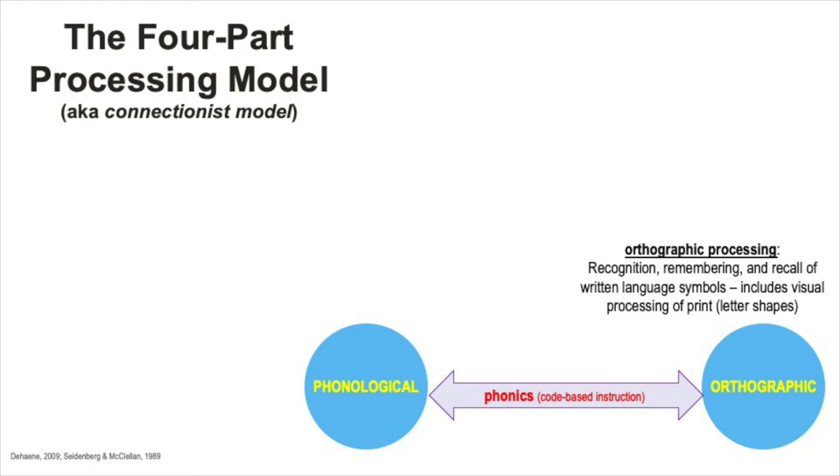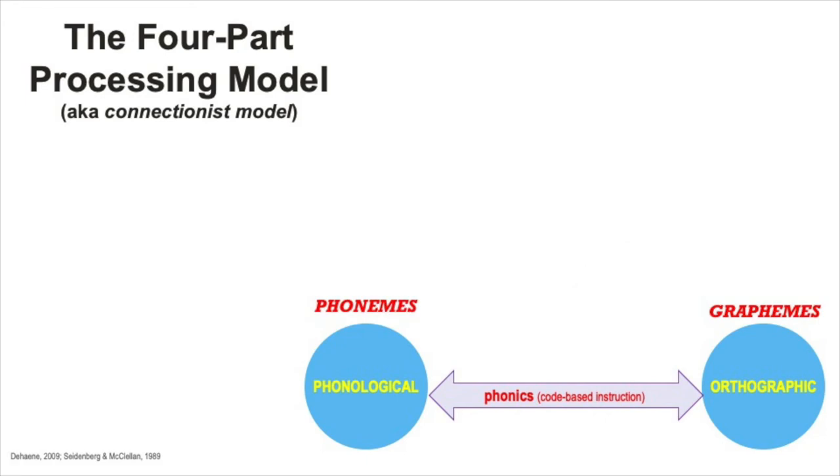The very first encounters that a child has with print—learning letters and their shapes, learning that English is read from left to right, even how a book works and how they should hold it—are processed here. So these two processes, phonological and orthographic, are essential to being able to decode and recognize words. Instruction that is based on the code is necessary in order to strengthen the connections between these two processes.